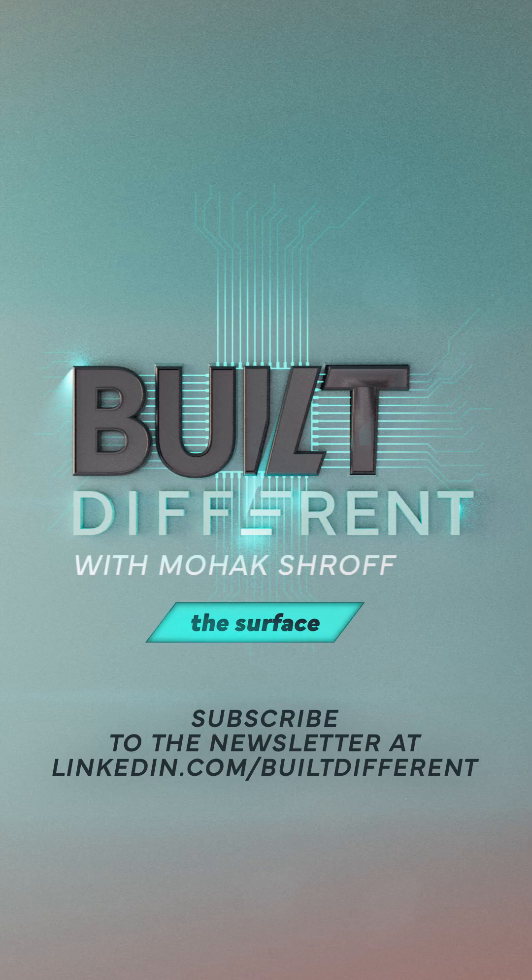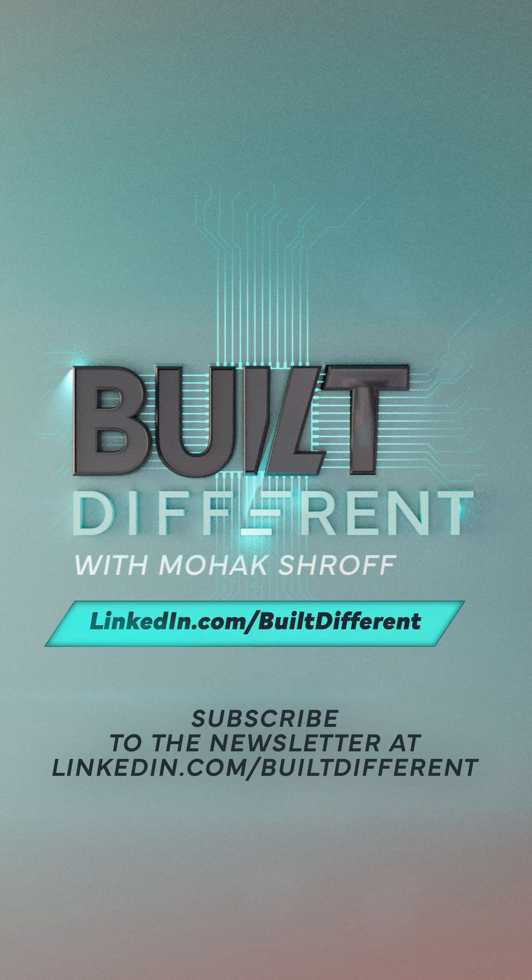Stick with me — we're just scratching the surface of what it means to be built different. Subscribe to the newsletter at linkedin.com/builtdifferent for the latest.